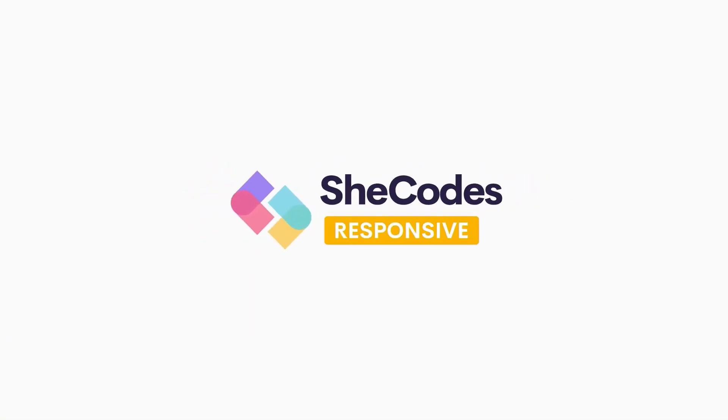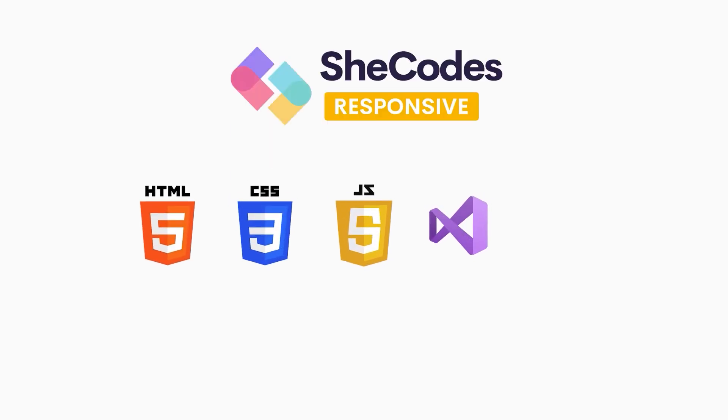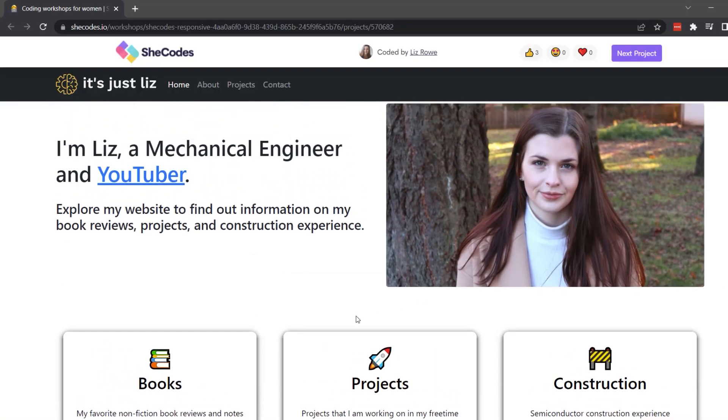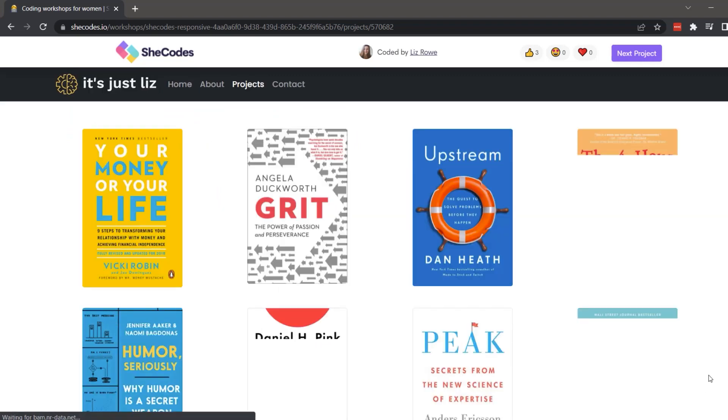The third class is SheCodes Responsive. You get the basics again — HTML, CSS, JavaScript, Visual Studio Code — plus the API, GitHub, and Netlify from the previous course. Then they shift gears to cover search optimization, responsiveness (scaling from a full computer screen down to smaller screens), and flexing between those devices. It's a five-week course and about $379. I personally think this was my favorite because the project lets you make your own personal resume website and host it. You also get a certificate for LinkedIn.